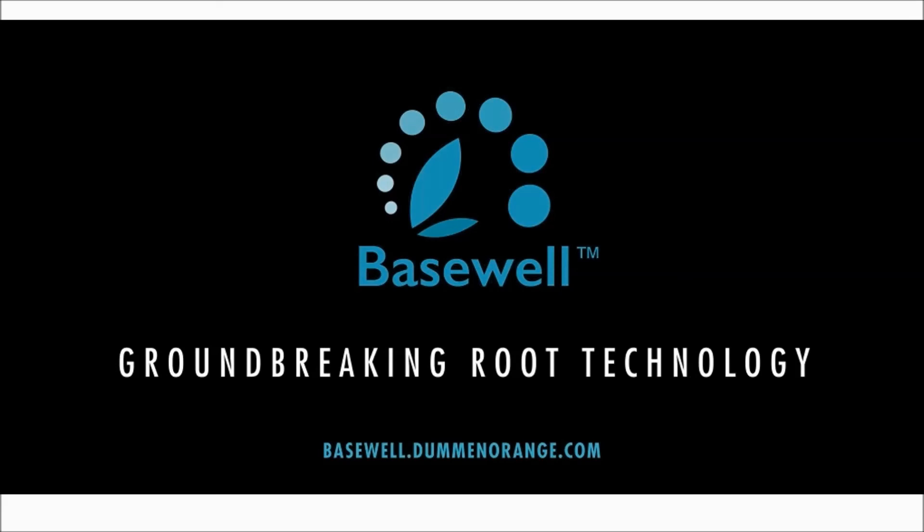Good afternoon everyone. For those of you who don't know me, my name is Kate Santos and I'm the National Director for Duman Orange North America. On behalf of our global organization, I am so excited to share with you our key industry partners a sneak preview of a rooting technology we will be unveiling at California Spring Trials later this week, called Basewell.